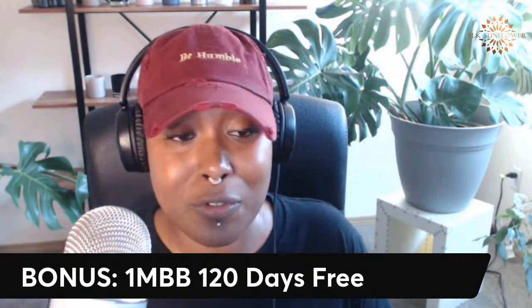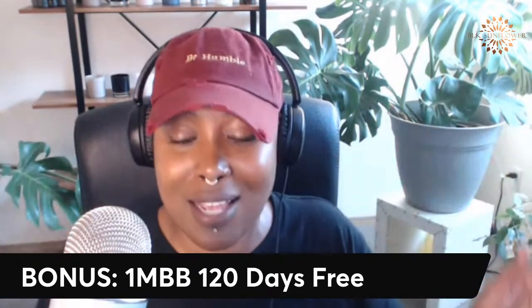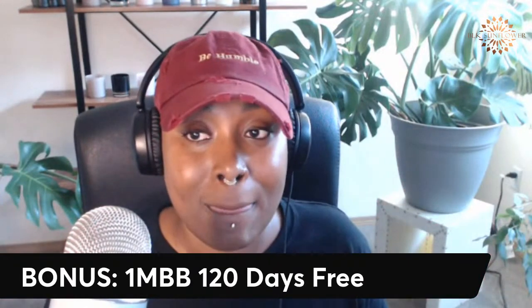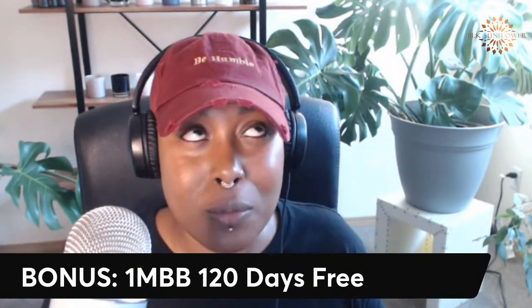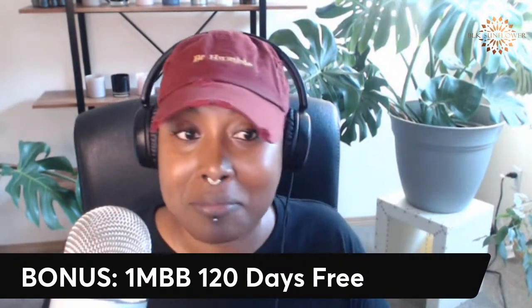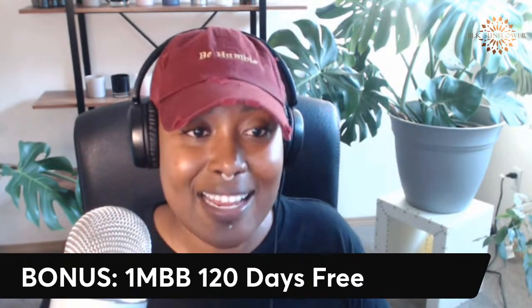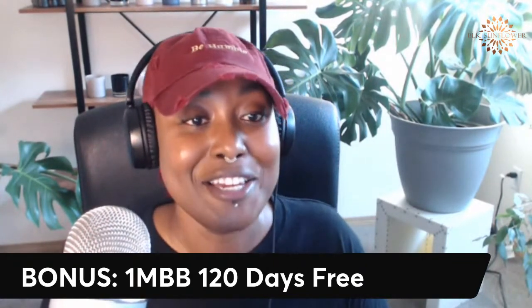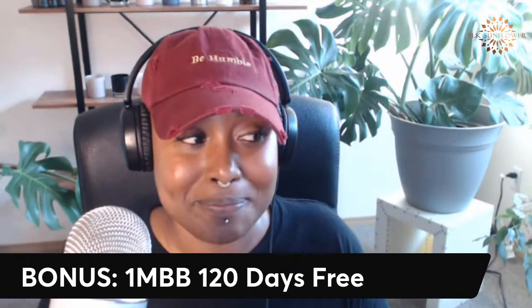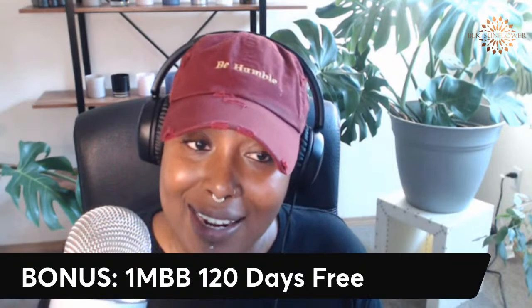Here's another secret: if you're watching this video outside of the timeframe when these deals are offered, Shopify normally has a 14-day trial. If you just call up Shopify or contact customer service and say 'I need a little bit longer to set up my store,' nine times out of ten they will extend your trial.